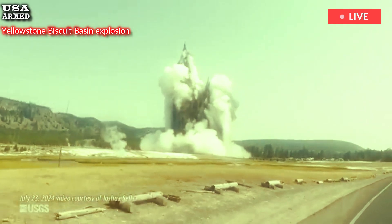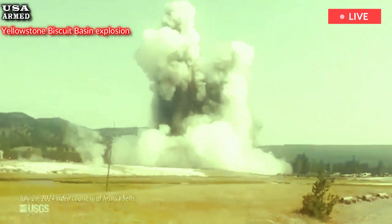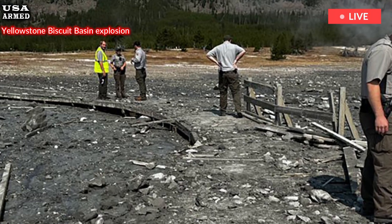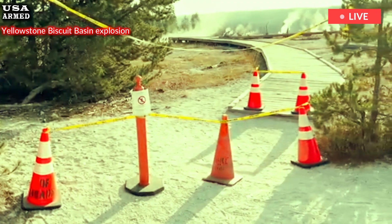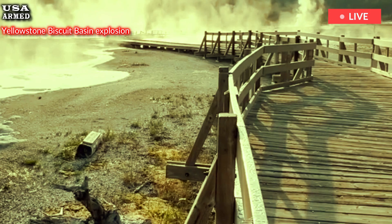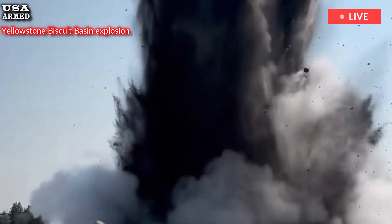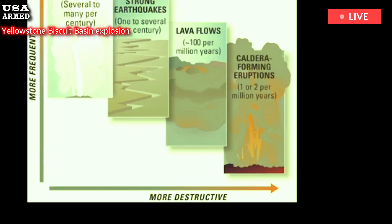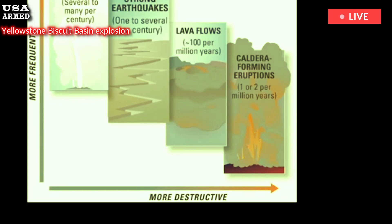Shallow geyser eruptions are common at Yellowstone, he added, and the resulting damage was small compared to what could have been. The explosion largely fired debris toward the Firehole River and away from the nearby boardwalk where tourists stood at the time. The largest rock confirmed to have been ejected weighed several hundred pounds, but it landed far from visitors, Poland wrote.